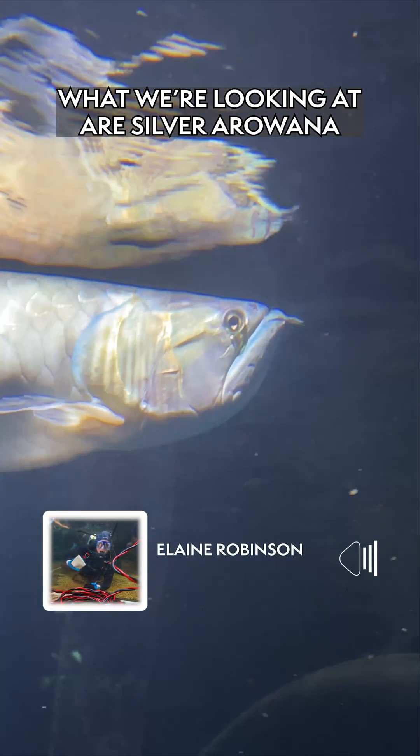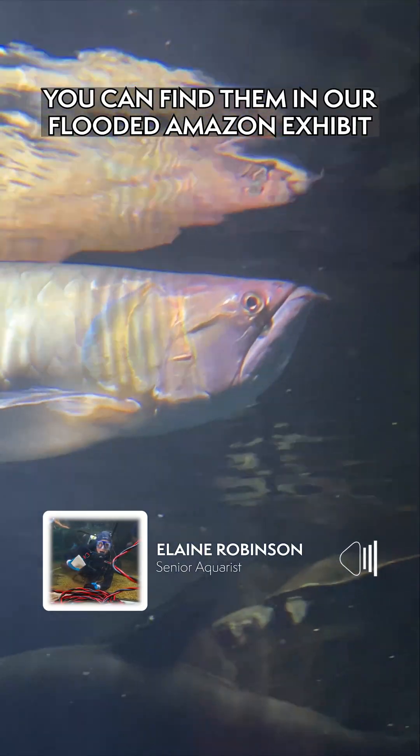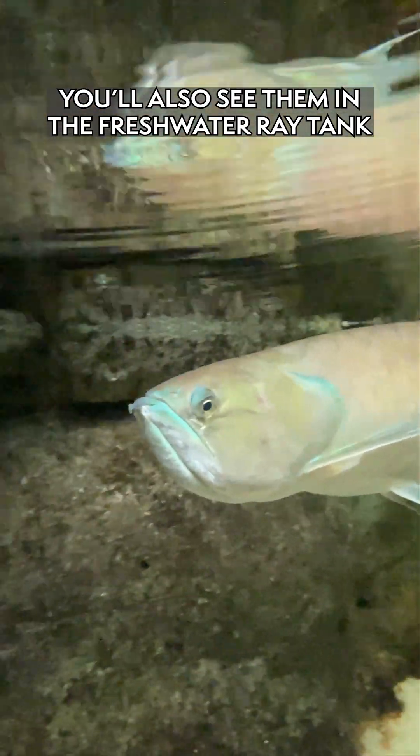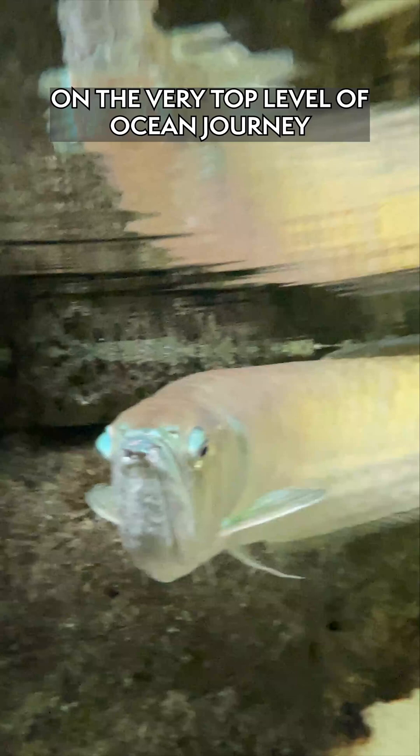We're looking at our silver arowana. You can find them in our flooded Amazon exhibit. You'll also see them in our freshwater ray tank on the very top level in Ocean Journey.